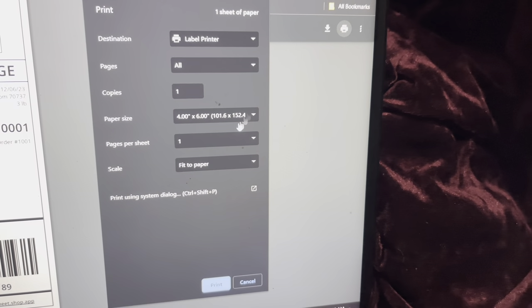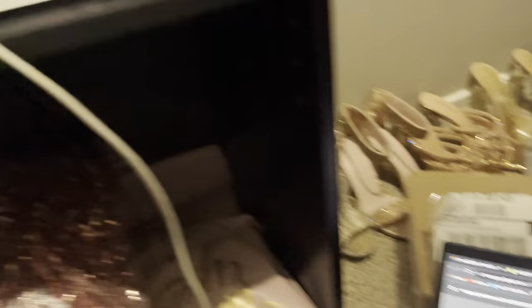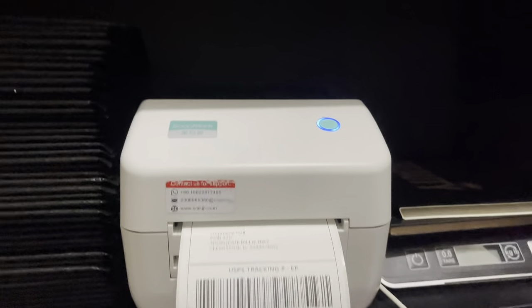Alright, let's print out this shipping label.